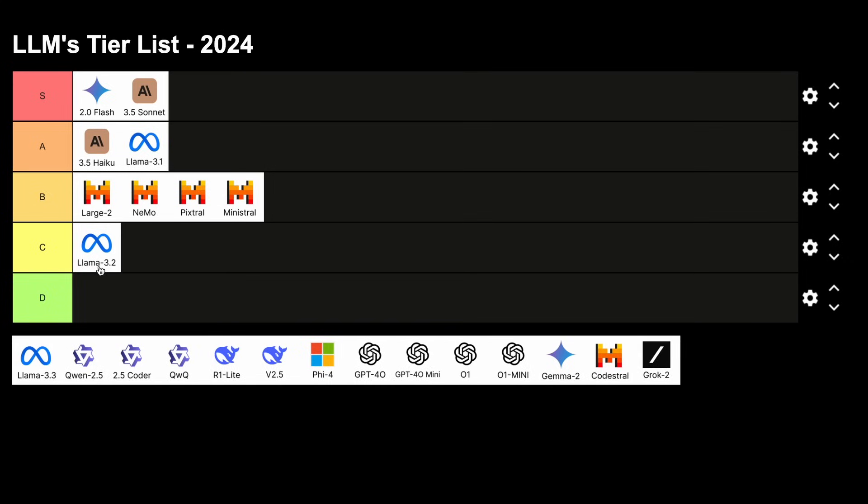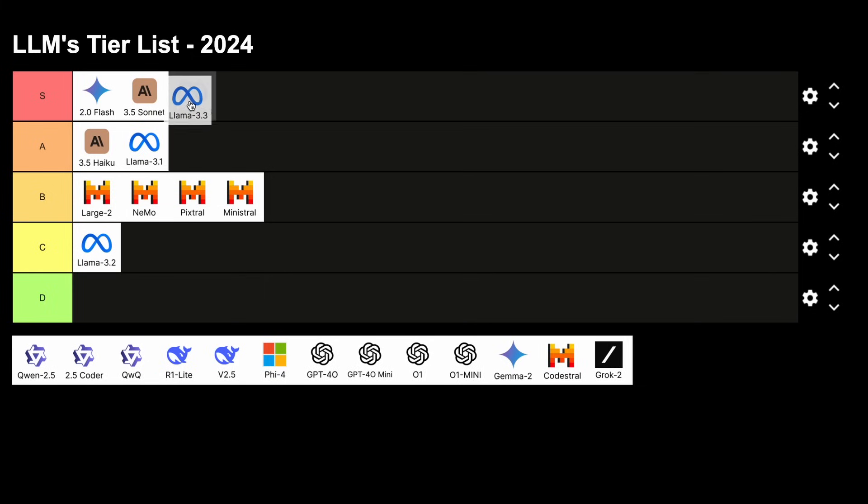The next model is Llama 3.3, which currently only has the 70B model, but that model is really very good — too good, to be honest, for the size. It makes it the best 70B model yet, so this is a straight-up S tier model.